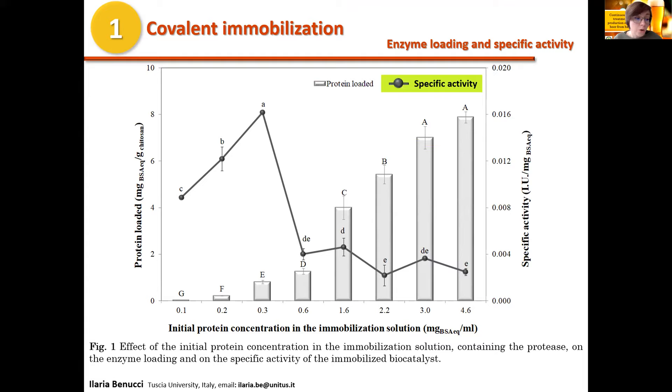Observing the effect of the initial protein concentration on the specific activity, we can see that the increase of the initial protein concentration resulted in a gradual significant increase of specific activity, which reached its maximum value when the initial protein concentration was 0.3 mg per mL, followed by a significant reduction of the specific activity.